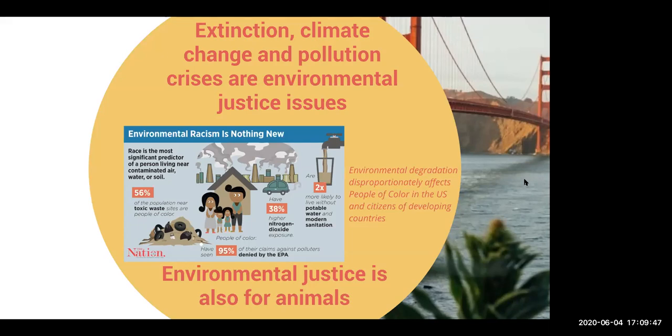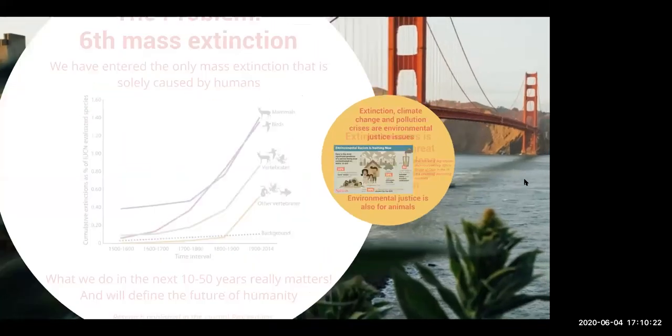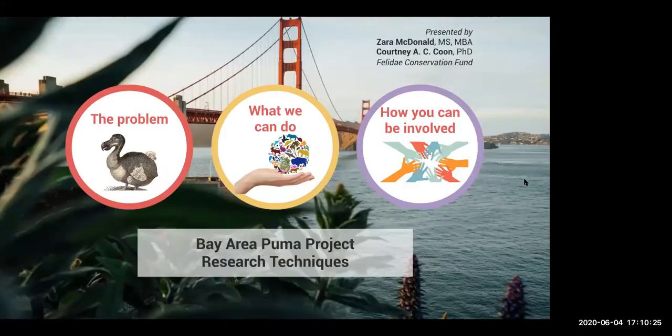Environmental justice is also for animals — justice for animals — and that's kind of what is steering us into non-invasive techniques at this time. I think it's critical what we do. In the next 10 to 50 years is defining for humanity, and I don't think people quite grasp that yet. It's important to pay attention to. Especially with climate change, we're really looking at short windows of time before things are really ingrained.